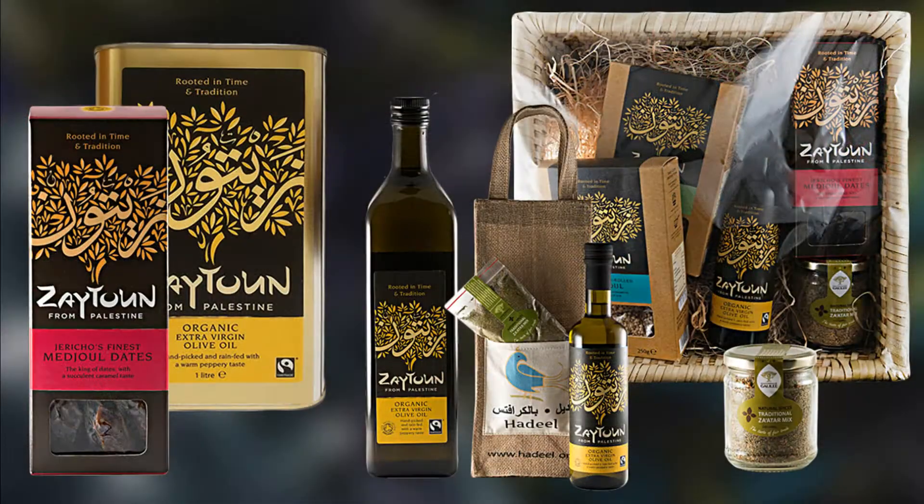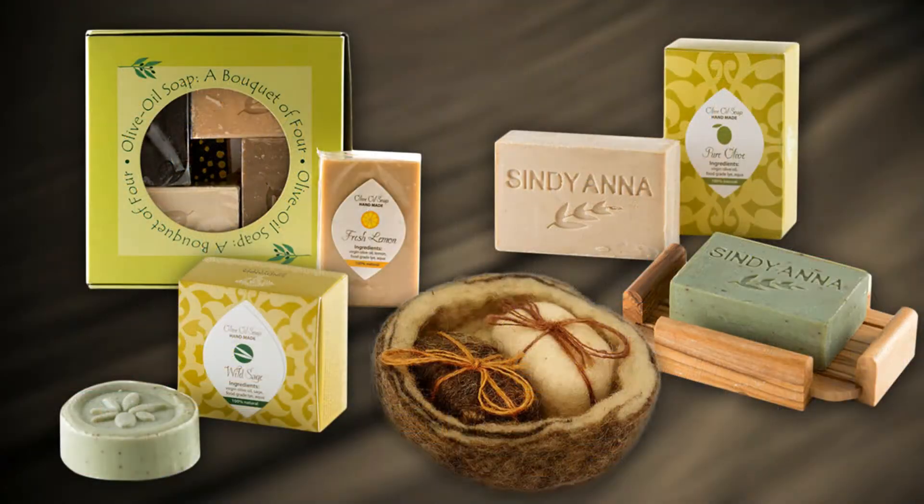Hi and welcome to Hadeel Online. Hadeel is a fair trade retailer and distributor of Palestinian handcrafts, food, olive oil, soap and books.